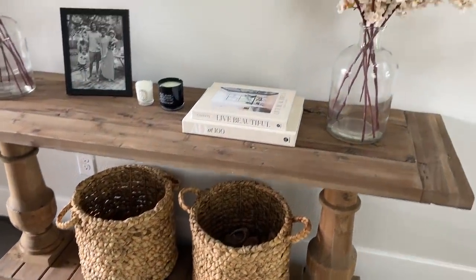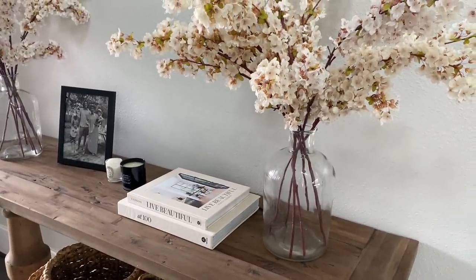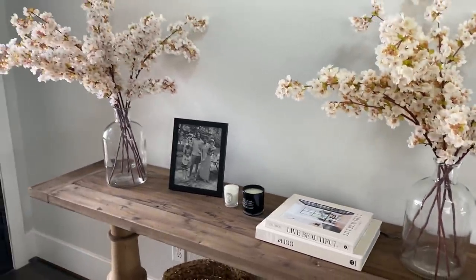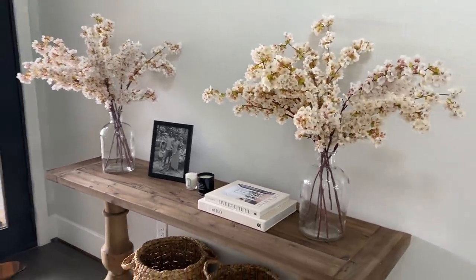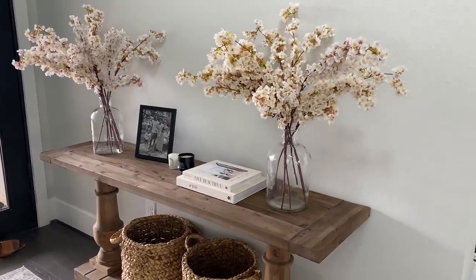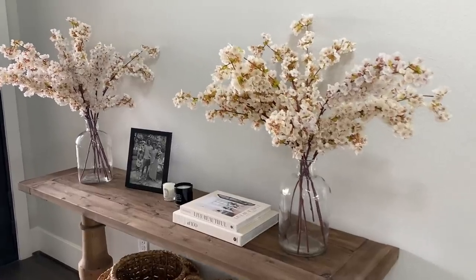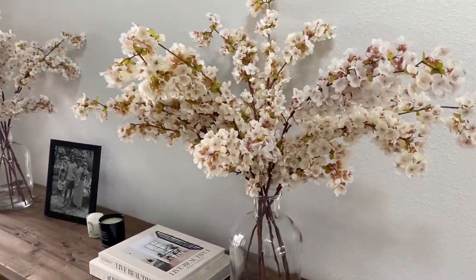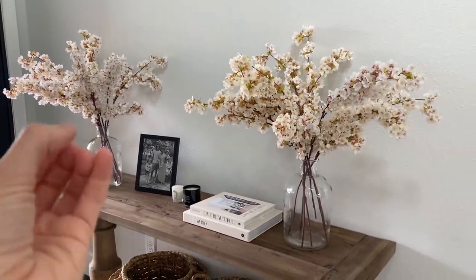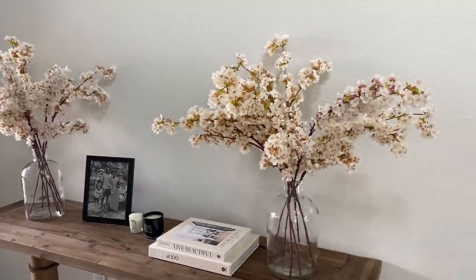Next up are these really gorgeous vases — they might be out of stock, but I'll try to link something similar. They were like $14 at World Market. I have two; I want to do a mirror effect here. My flowers are actually faux cherry blossoms that I got on Amazon.